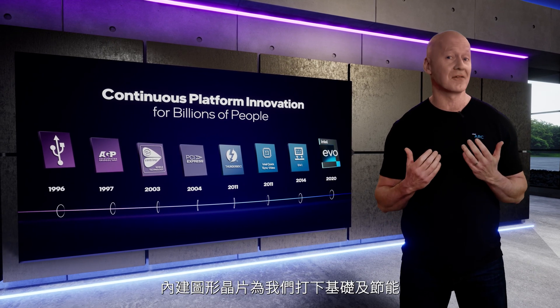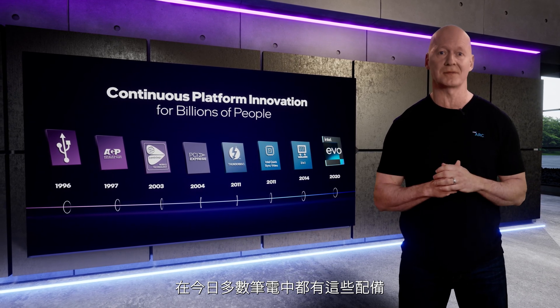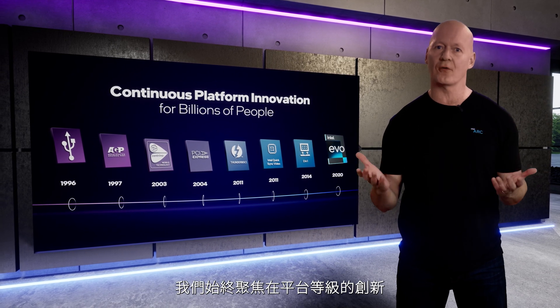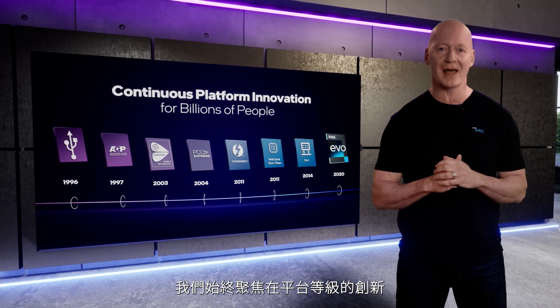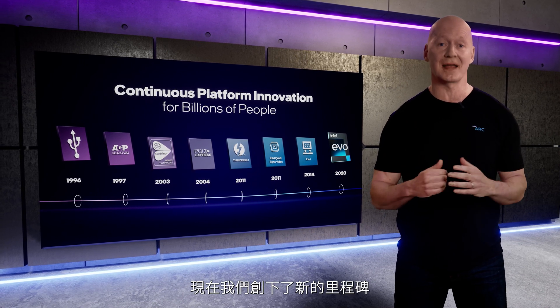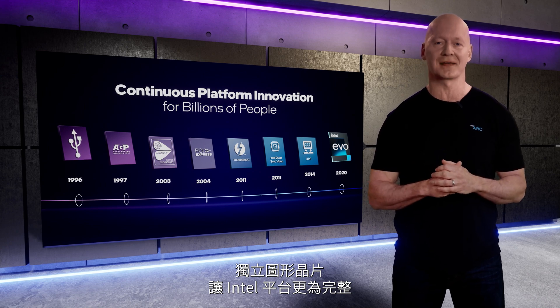We built a foundation in power-efficient integrated graphics that ships in the majority of laptops today. From Ultrabook to Evo, our focus has always been platform-level innovation. And now, we've arrived at the next big milestone: completing the Intel platform with discrete graphics.